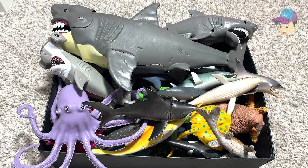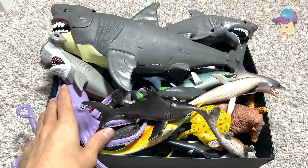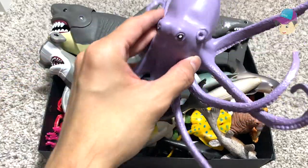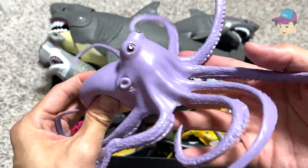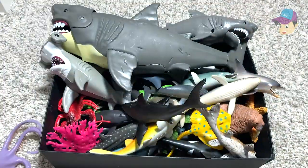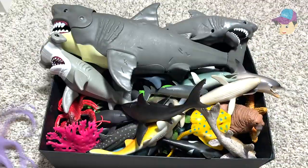Okay guys, we have a box of sea animals right here, so let's take a look at all of them. Right over here we have a purple octopus — looks really cool and cute, there are plenty of tentacles.